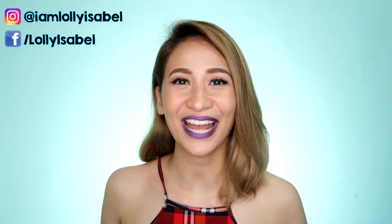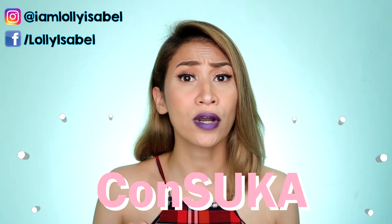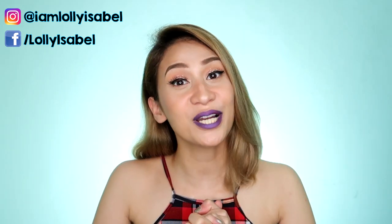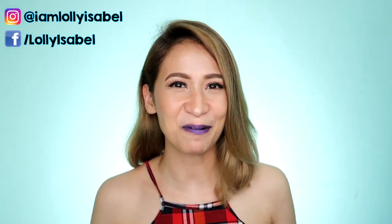Hello, it's Loli! Welcome back to my channel. So for today's video, we're going to try this Ponsuka conditioner — and 'suka' is a deep conditioning treatment. If you want to know how to do it, please keep on watching!